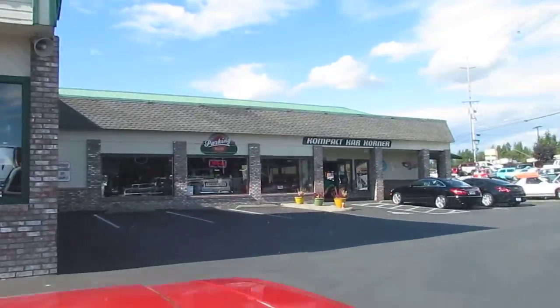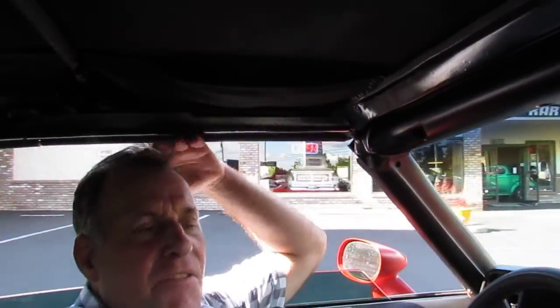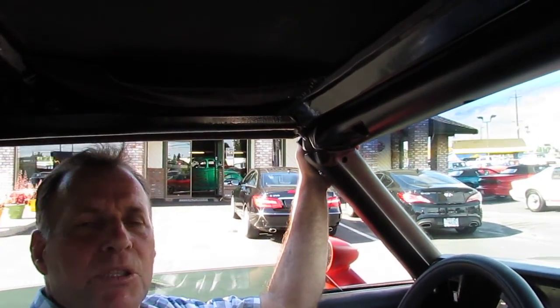This is an awful nice car. If you want to just outright buy it from me, give me a call — my cell number's on the ad. If you have any questions, give me a call, make me an offer. We're negotiable, otherwise bid with confidence.